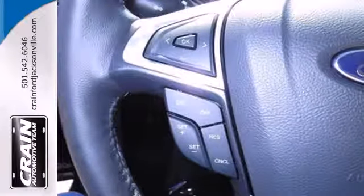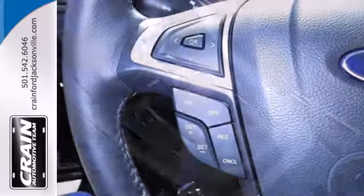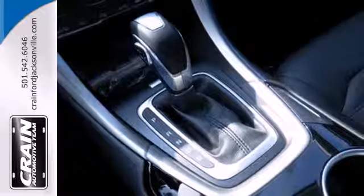Safety features include a security system, panic alarm, stability and traction control, and speed-sensing steering.